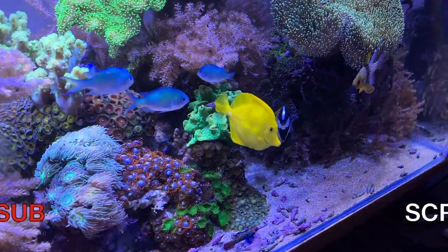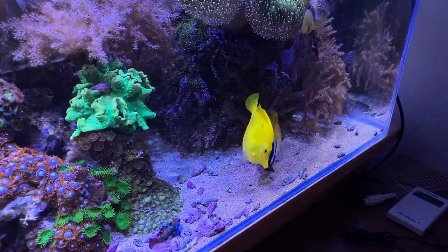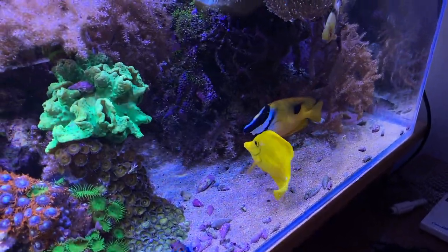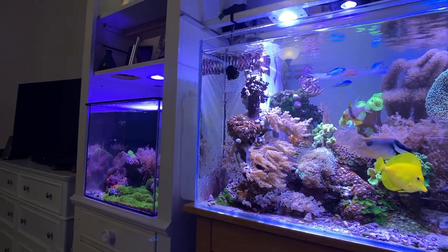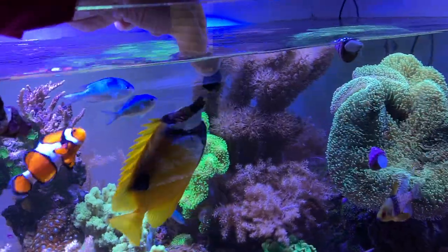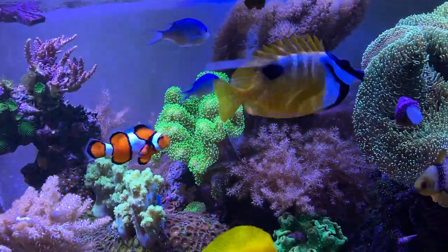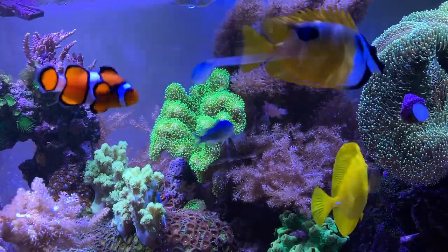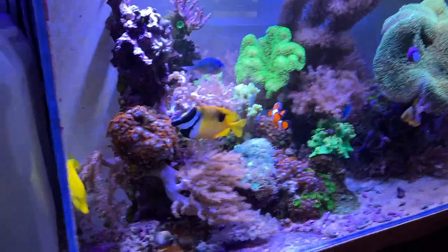My fox face and my tang compete for algae in the tank, so I'm always keeping some nori on here. This usually goes in one day — they both enjoy it and eat it at the same time.